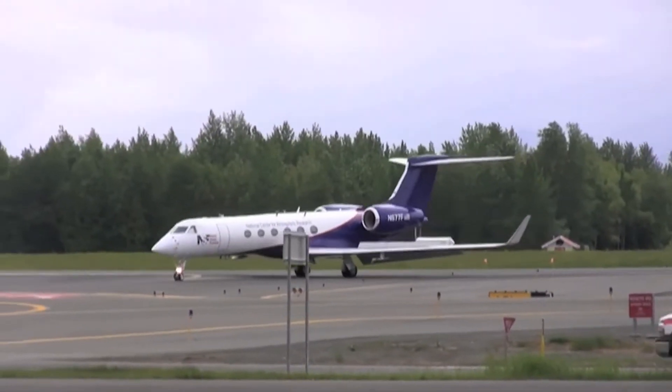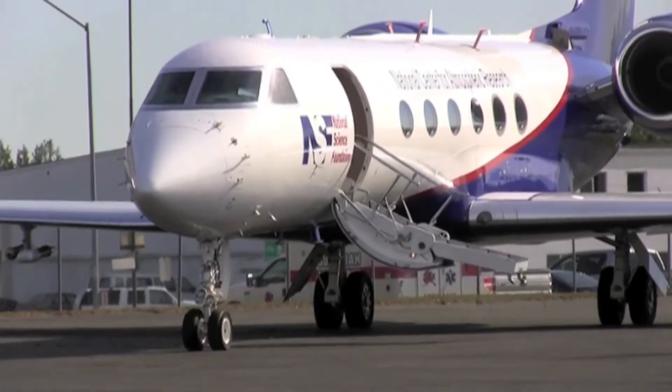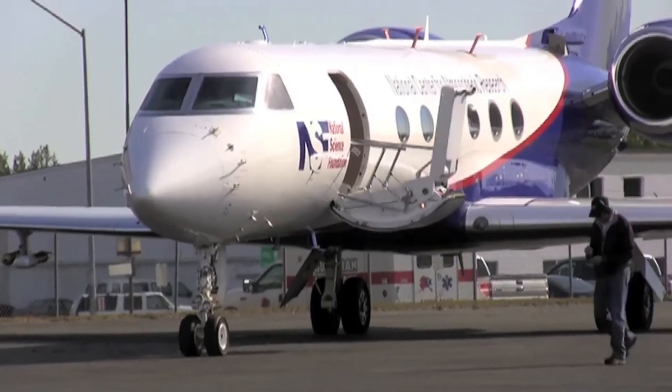The Gulfstream 5 came in 2005, so it's still fairly new, and it was several years after that that it entered full service. Aircraft are a very important part of the Lower Atmospheric Observing Facilities because they provide unique capabilities to scientists that otherwise would not be available.